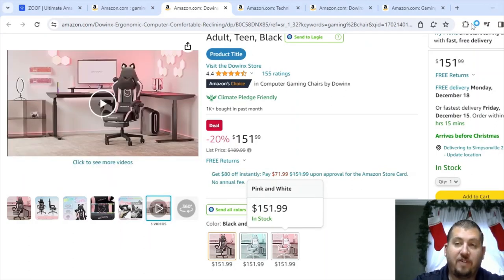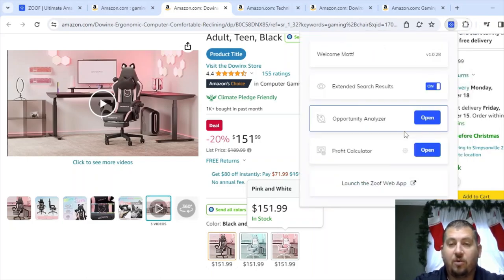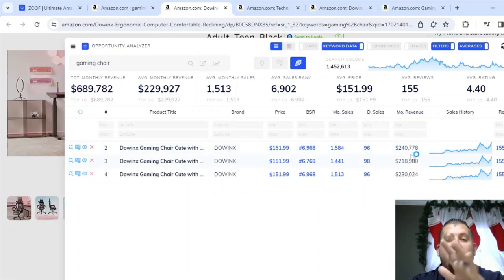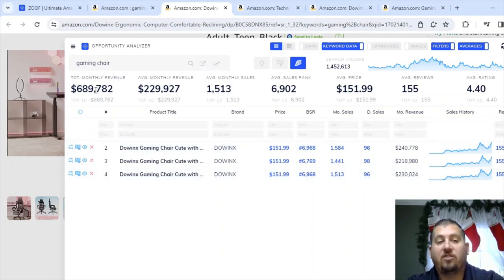Those are going to be better quality videos. Let's look at the sales numbers — this one says 1,000 bought in the past month at $150 a piece, so that's 150,000. Times three variations that's about 450,000. If you didn't have Zoof, that's how you can do the math. With Zoof, it's saying there are more sales than that — Amazon typically rounds to the nearest thousand, so at 1,584 units it only shows 1,000. At 1,584 units Zoof estimates more accurately. The total monthly revenue is $689,000.